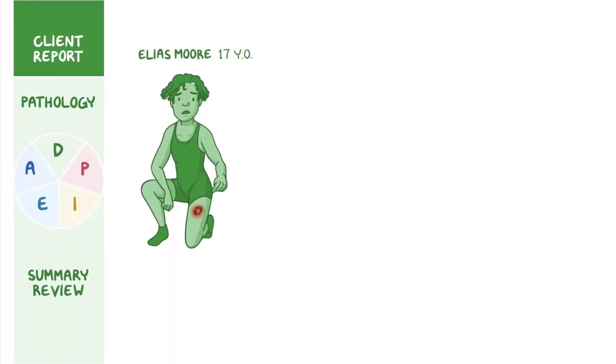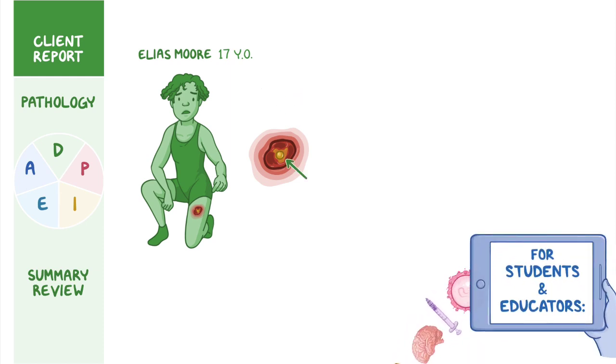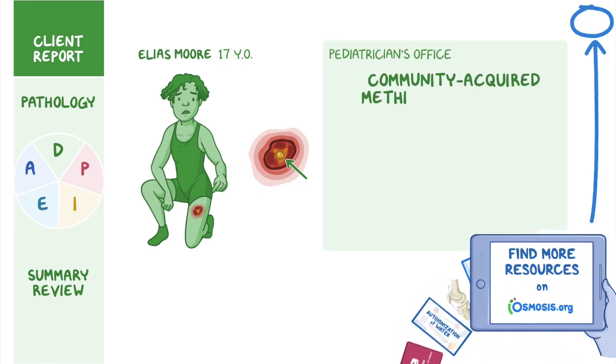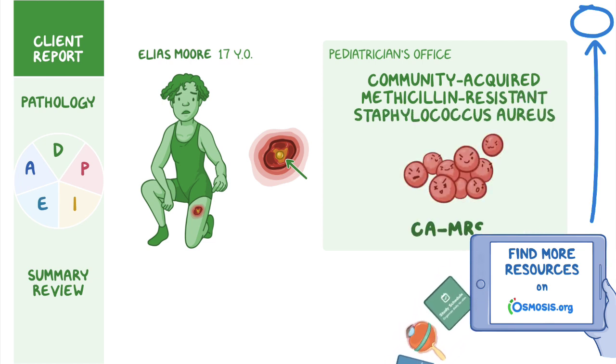Elias Moore, a 17-year-old African American male who was on his school's wrestling team, developed a red, painful sore on the upper left side of his thigh. At first it looked like a spider bite, but the next day it began to swell and formed a bump filled with pus. He showed it to his mother, who took him to the pediatrician's office, where he was diagnosed with community-acquired methicillin-resistant Staphylococcus aureus, also known as CA-MRSA.